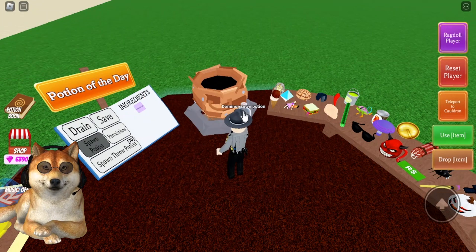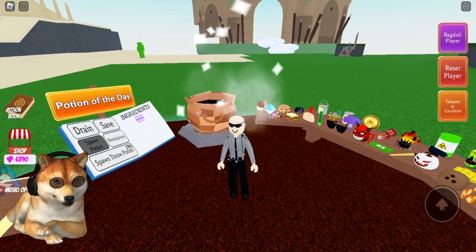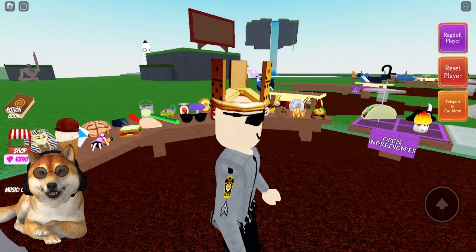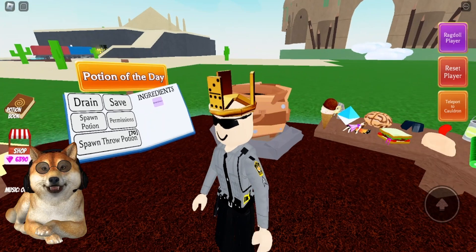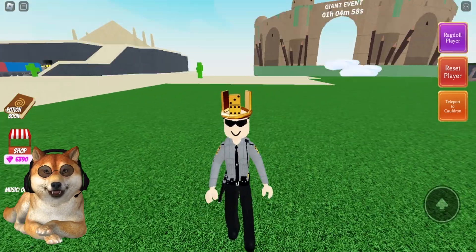There you go — it shows that you get 15 gems for finding the potion of the day. So let's drink this potion down. It's going to be the domino crown potion. There you go, I get a domino crown — I guess I'm the king of the dominoes!